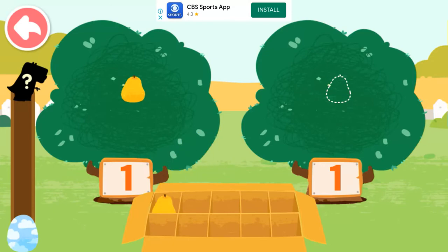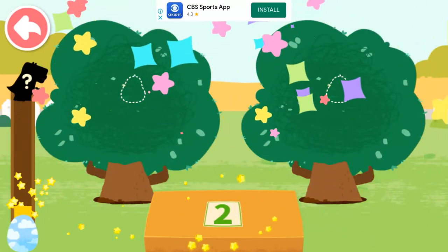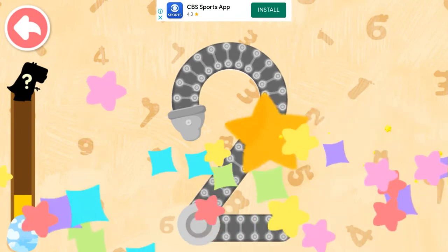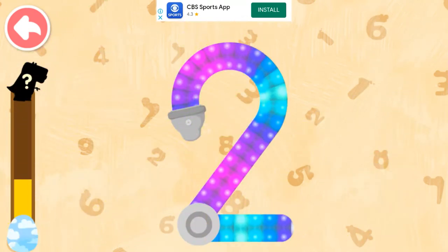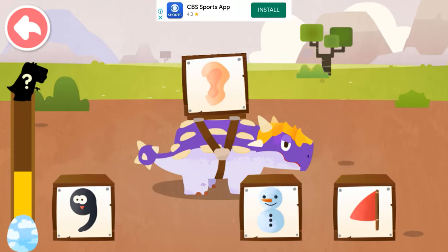One, two, one, and one can compose! Two, two, one, and two! Which image most resembles the number on the dinosaur's back? Three — shape of an ear! Listen up!